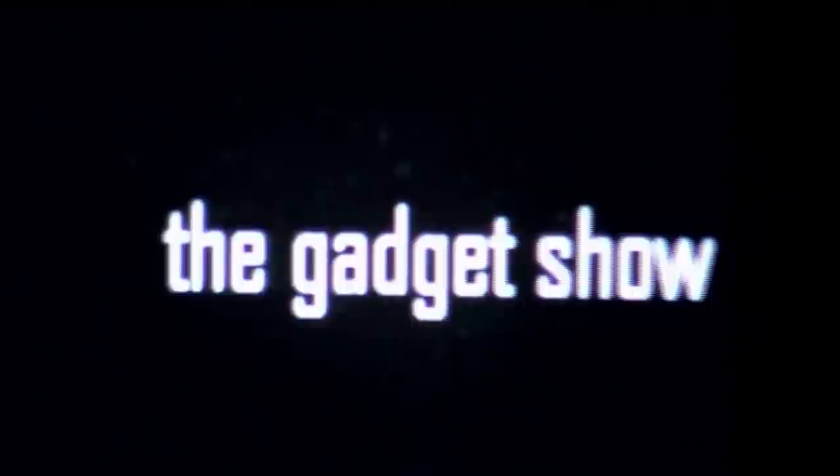This week we crash test computers, literally. Susie gets wet and wild, and should you buy a digital radio?